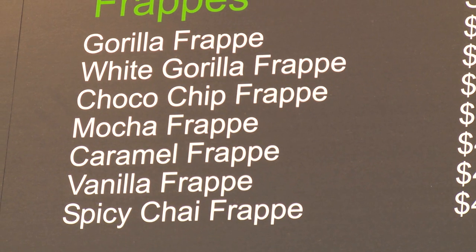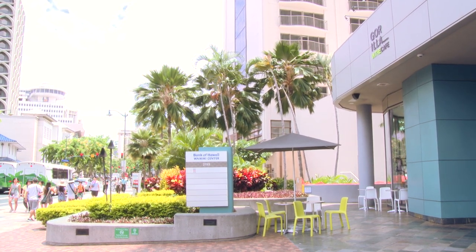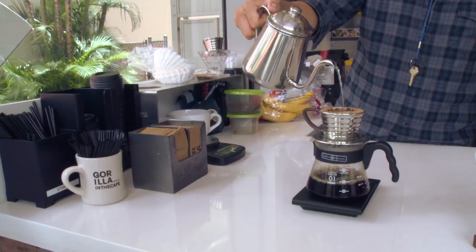Since we are located in the heart of Waikiki, if you're on the go or if you want to sit down and enjoy a nice cup of coffee, make sure to visit us at Gorilla in the Cafe.